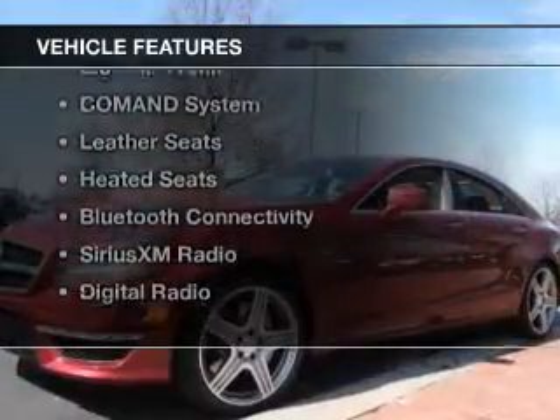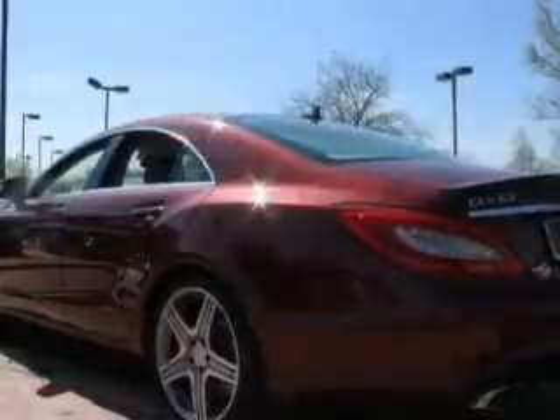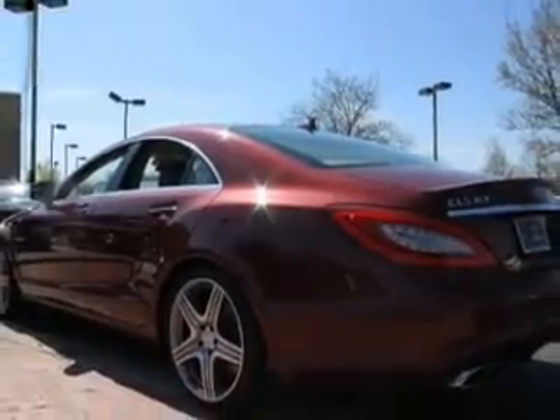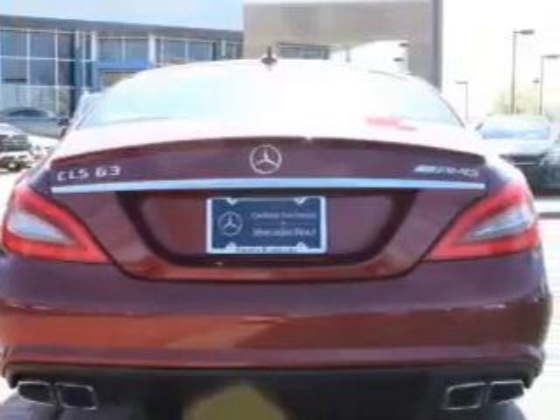The features include a turbocharger, a power sunroof, internet connectivity, electric trunk, command system, leather seats, heated seats, Bluetooth connectivity, Sirius XM satellite radio, and digital radio.